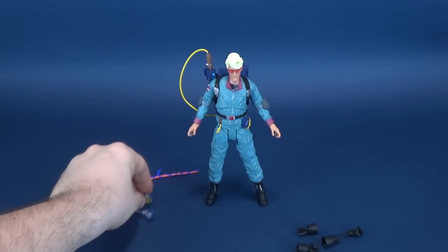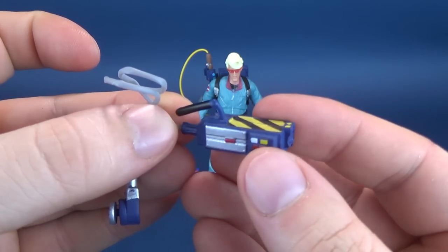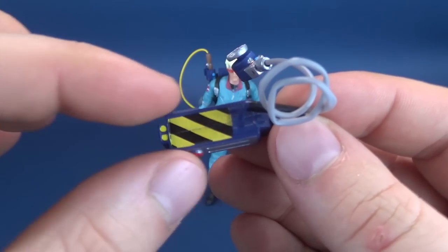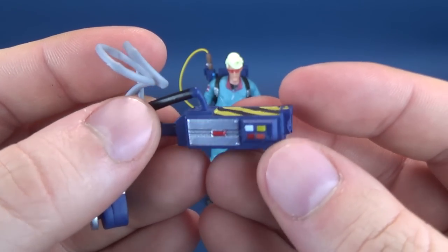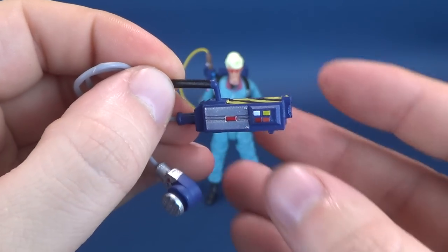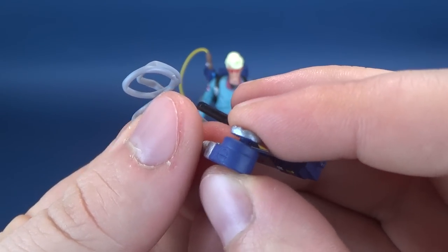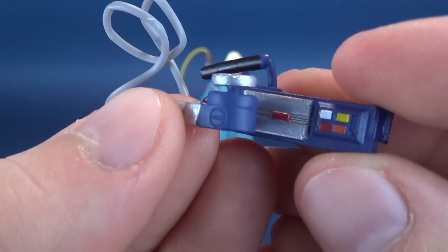He also comes included with an animated version of the Ghost Trap — a refined, simplified version of what we saw from the movie, painted all in blue with some notable details from the film version rendered here in the animated style. Nice little buttons and lights on the side. It does have the handle, although the handle is a little on the warped side from the packaging. You've got your pedal on the side; it doesn't press down, but it's been painted very nicely in silver, complementing the blue of the Ghost Trap.